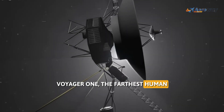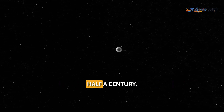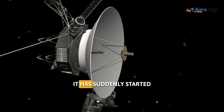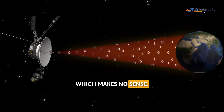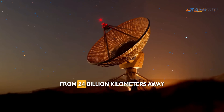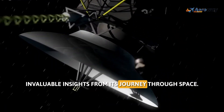Voyager 1, the farthest human-made object in space, is in trouble. The spacecraft, which has been traveling for nearly half a century, is experiencing serious issues transmitting data back to Earth. It has suddenly started sending a strange pattern of ones and zeros which makes no sense. This has put engineers and scientists on their toes to diagnose and fix the problem from 24 billion kilometers away, so that the historic mission can continue to provide invaluable insights from its journey through space.